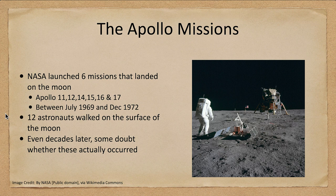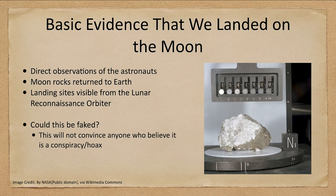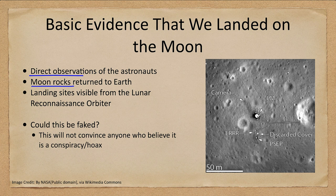So what is some of the evidence that we did land on the moon? We have the direct observations of the astronauts. We have moon rocks that have been returned to Earth. And we have the landing sites that have been seen by the lunar reconnaissance orbiter — we can see the landing site with the lunar module, various equipment left behind, and even the paths the astronauts took exploring nearby craters. However, these cannot be seen from Earth; they're much too small to be seen even with a powerful telescope.